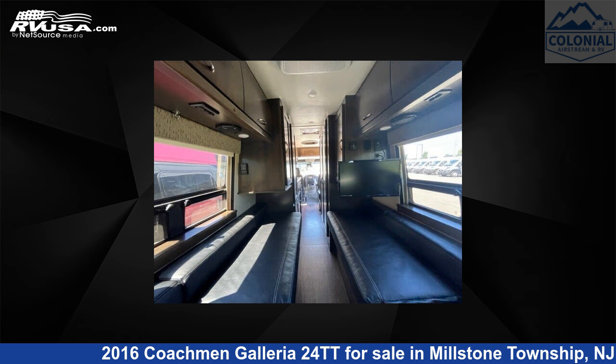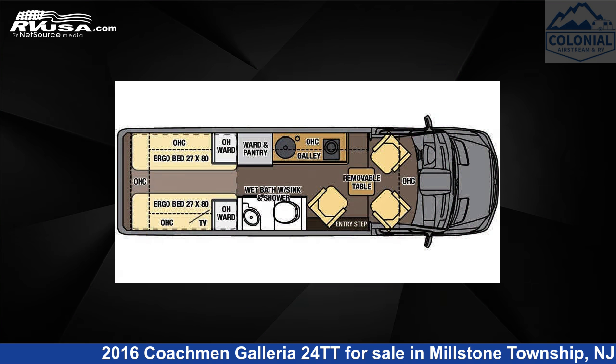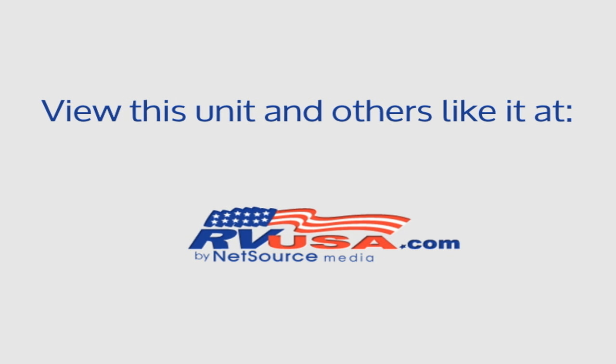This 2016 Coachman Galleria 24TT is built on a Mercedes-Benz Sprinter 3500 chassis and is powered by a Mercedes-Benz engine. For more information and pricing on this unit, and to see all units available for sale by Colonial Airstream and RV, visit RVUSA.com.